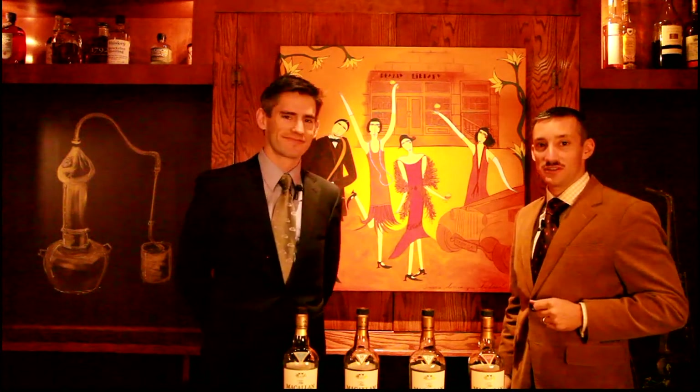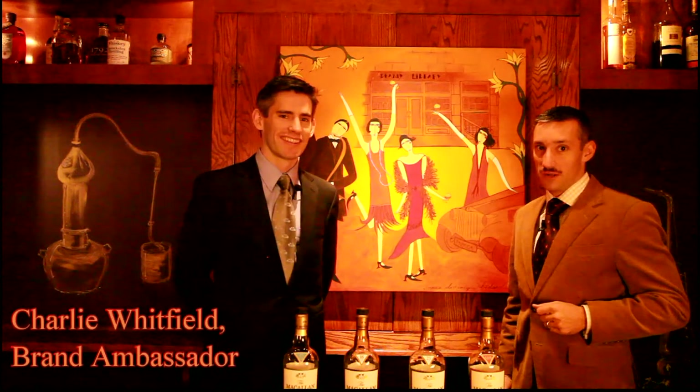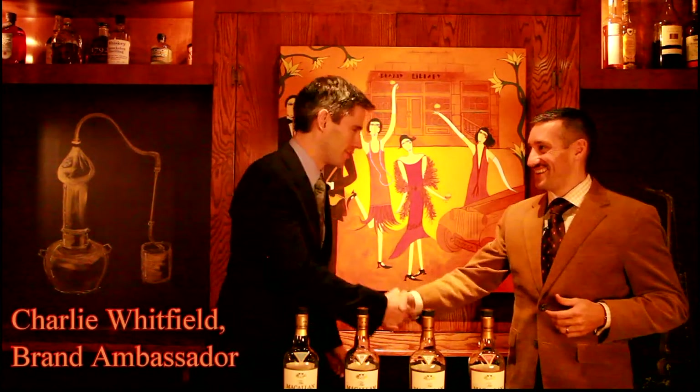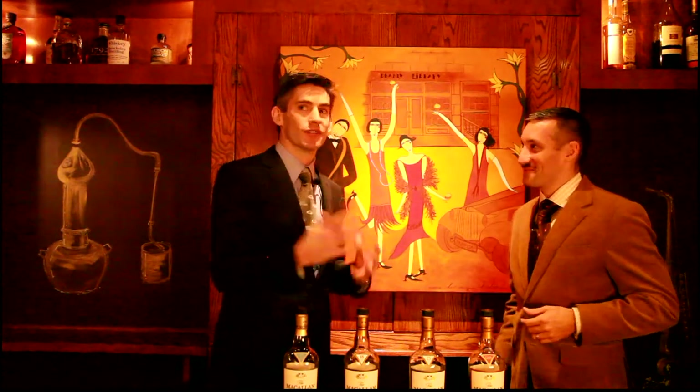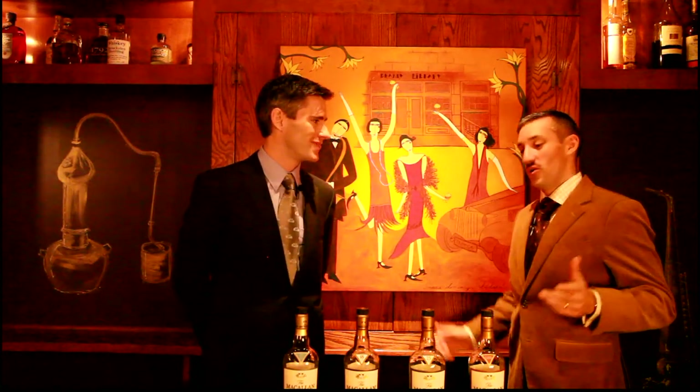Welcome again to BrandyLibrary.TV, Brand Ambassador Series. You know this one very well. Charlie, nice having you here. It's a pleasure to be here, surrounded by all these very fine brandies, cognacs, and of course single malts as well.